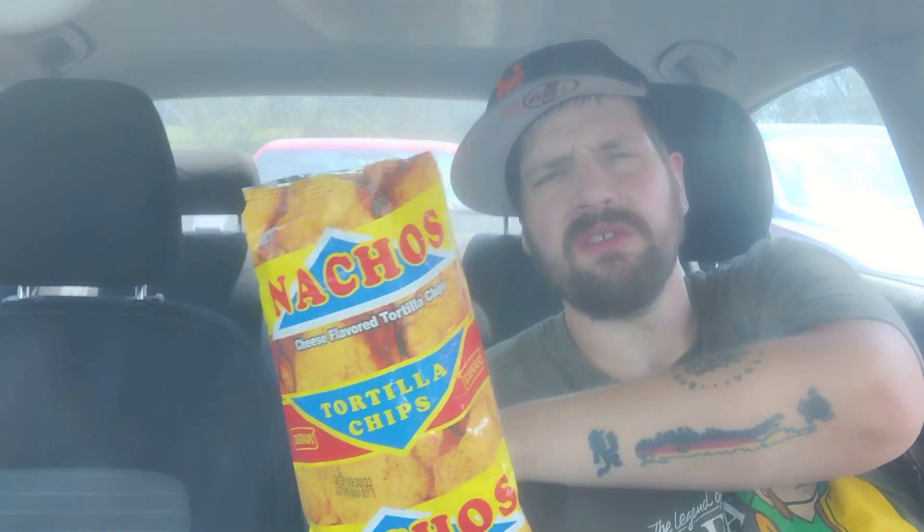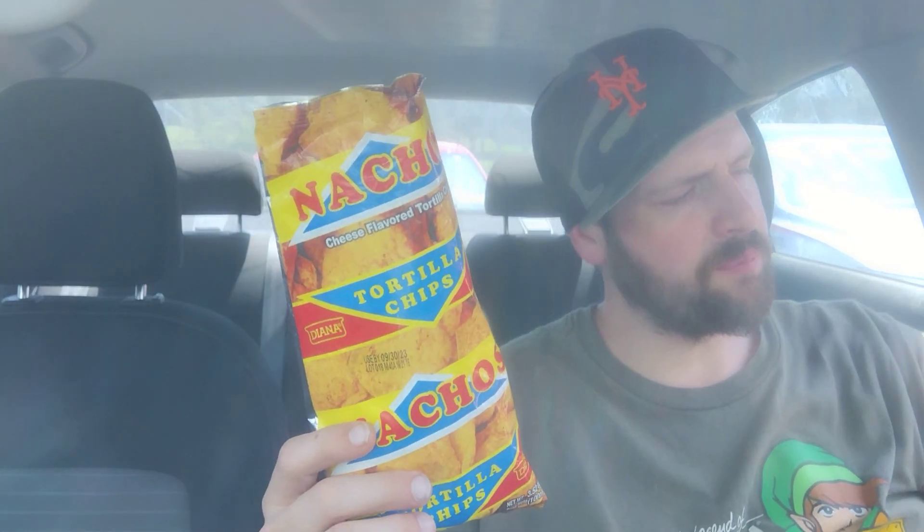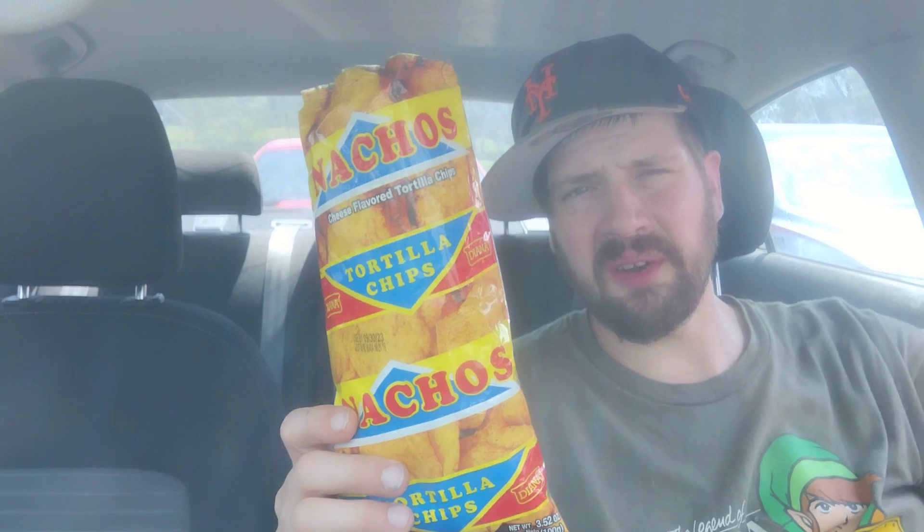Would I buy this again? You know, if I was at the Bodega again and they had something else by Diana, I absolutely, beyond the matter of a doubt, would pick it up. Because this brand, Diana — I'm just blown away. I cannot believe what's offered by this brand, and that I've gone brand blind to it. So I'm very happy to have a new brand on the channel. If I find more of them, I absolutely will try them — anything by Diana in this Bodega.